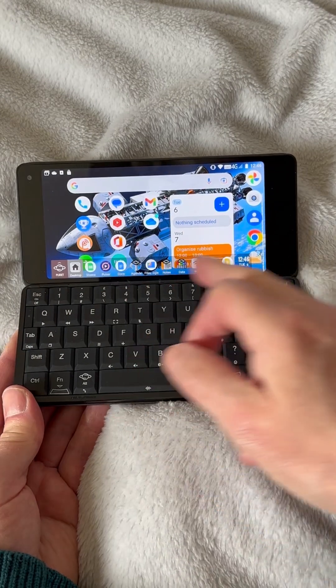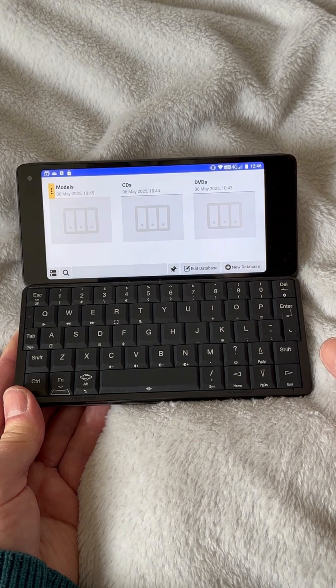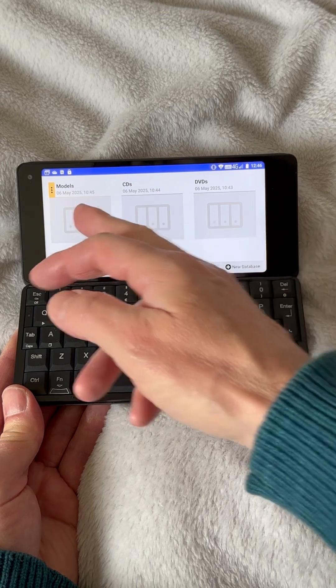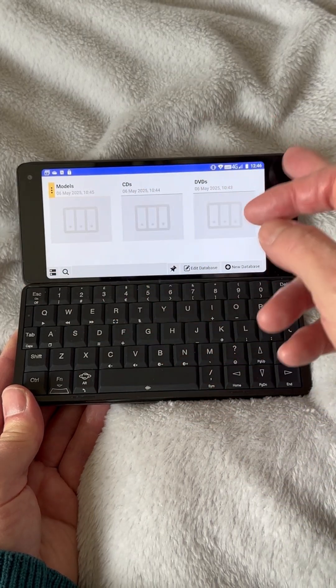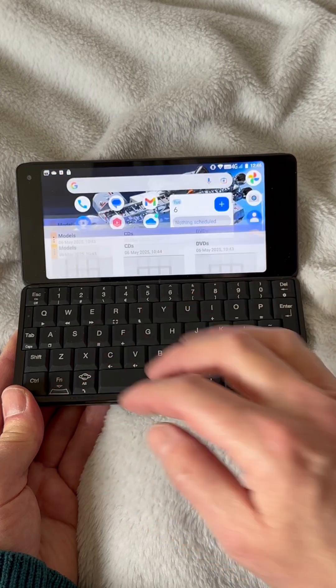Also on the extras bar, I've got Data, which is their rewritten version of Data for the Psion Series 5, with databases of models, CDs and DVDs in my case. A very useful way of cataloguing your life. Back to the desktop.